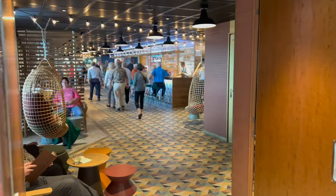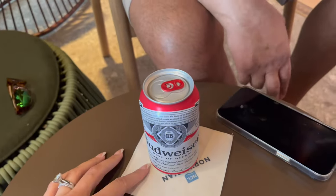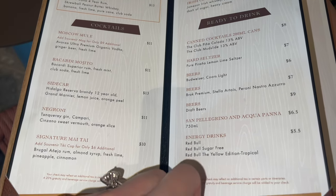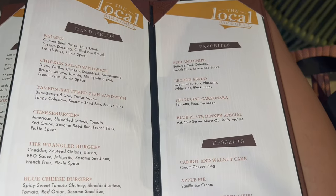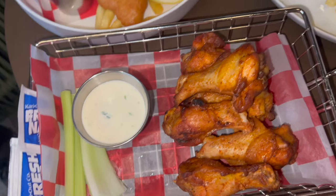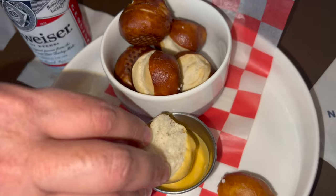The first restaurant we ate at was the Local Bar & Company — it's included in the ship and open till 3 AM for late-night bites. I got a virgin bloody mary since I'm pregnant, and my husband got a Budweiser. The food on the first day was really amazing, hot and fresh. As it progressed it got a little less good, but just let someone know and they're happy to fix it. We got the fish and chips, buffalo wings, blue cheese burger with extra bacon and jalapeños, and pretzel bites.